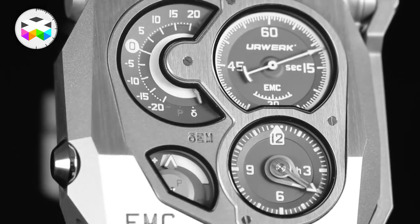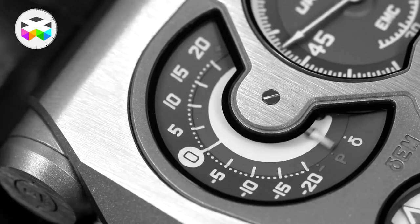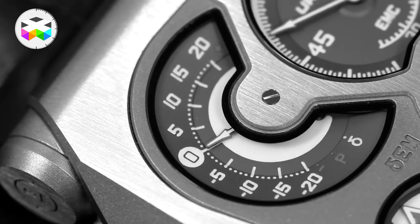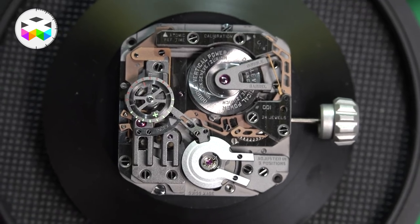We are going to discover the entire package at Baselworld only. So now let's focus more on the movement side compared to the EMC, because it looks a little bit similar — there are a few things that seem alike. Yes, they come out from the same family. Some mechanical components we used in the EMC we also use on this one.